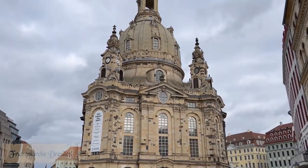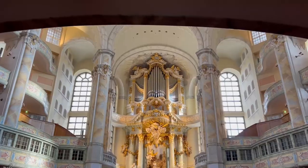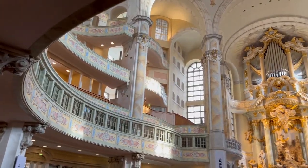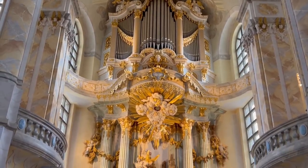Then I went to the Frauenkirche. It is considered one of the largest sandstone buildings in the world. It was built from 1726 to 1743.